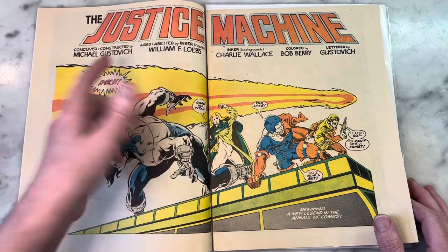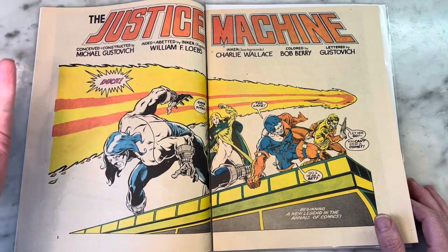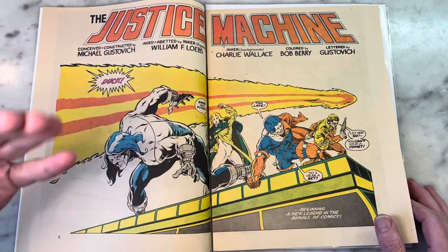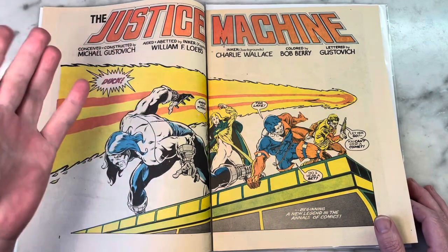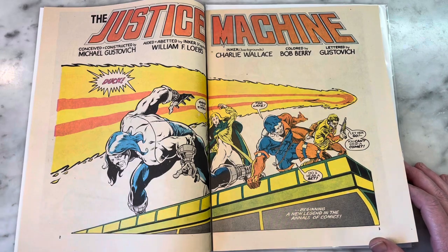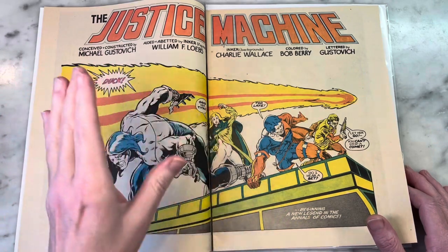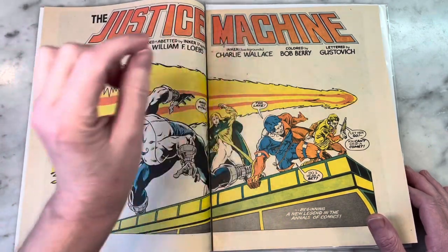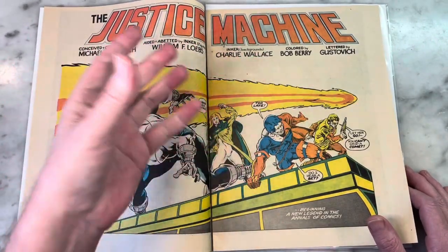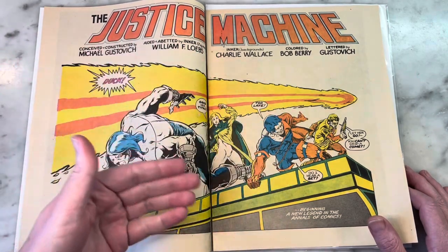So aided and abetted by William Francis Loeb — I guess that's before he started going by Messner-Loeb. We all know him from co-writing The Maxx with Sam Keith and his great run on Wonder Woman, where he famously put Artemis in Wonder Woman's place and put Diana in biker shorts and had her work at Taco Bell. Maybe he's a little crazy, but anyway, he's a great name in comics — he's a legend. And anchor Charlie Wallace — that's the student of Gustavich's, teaching a comic book class. What a better internship than working in a published comic book!